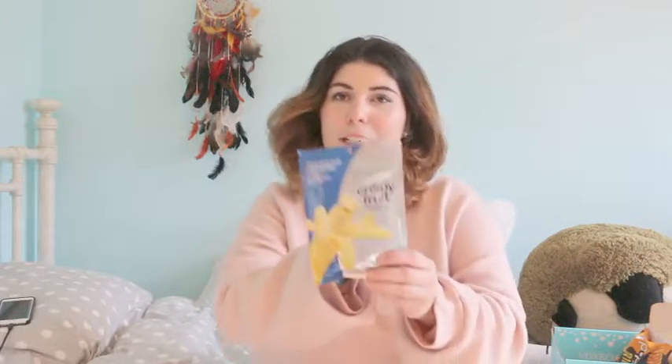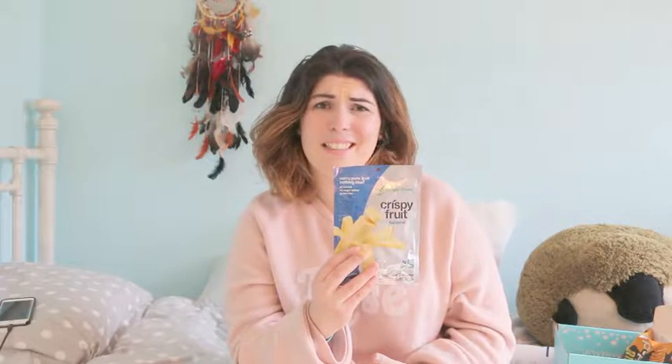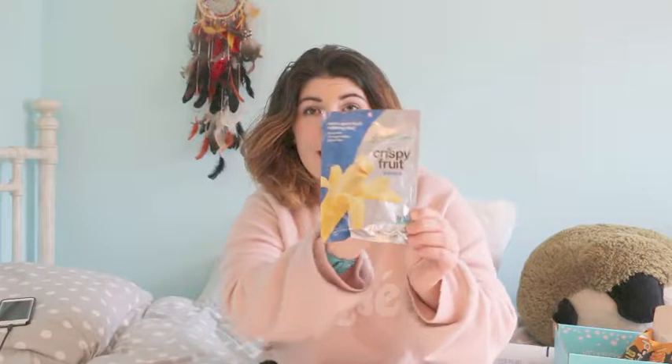The next thing I got, which I'm not going to lie, I was kind of disappointed about, is I got these crispy green fruits. I love the idea of this product, I think it's really great. They asked me if I had any allergies and I don't, but guys, I really hate bananas — I just hate them, they are gross to me. So it's really sad that I got the banana one. However, my mom really loves bananas, so she's going to try these with me.